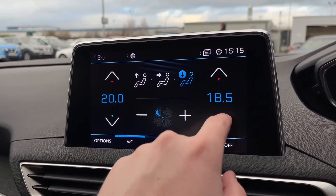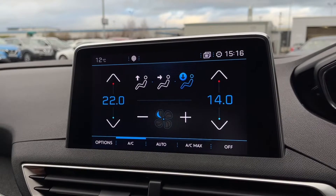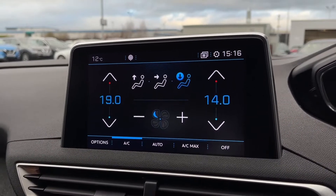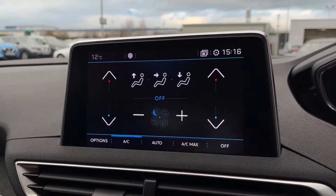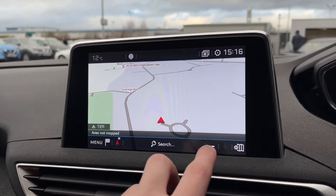Over to your climate controls — that is done straight on the system here. It does actually offer dual zone climate control so you can adjust both sides of the vehicle's temperature individually, meaning you and your passenger aren't fighting over how hot or cold the car is. And of course we've got all your airflow direction just at the top there.